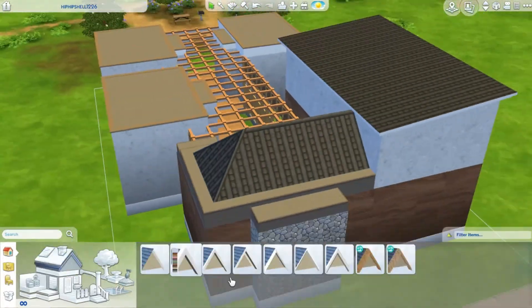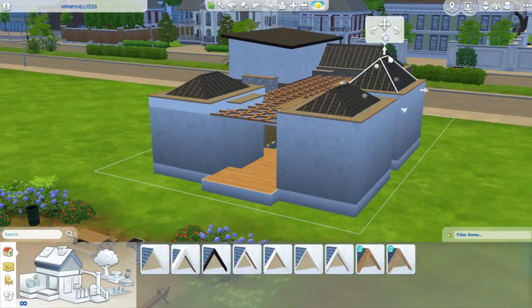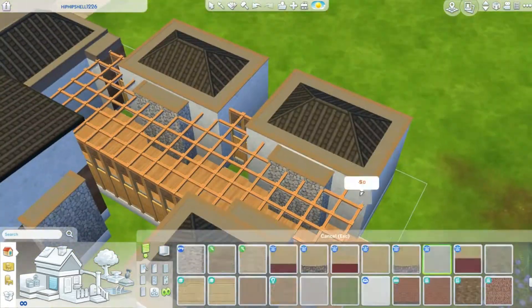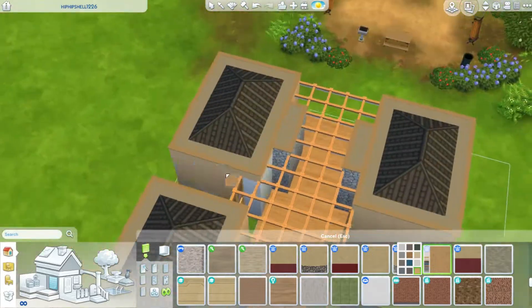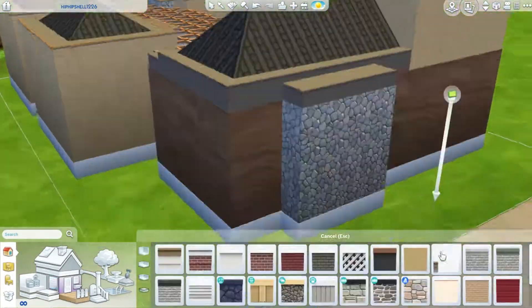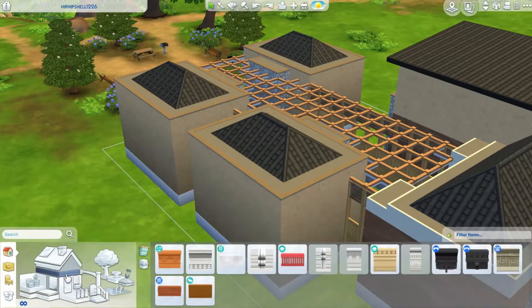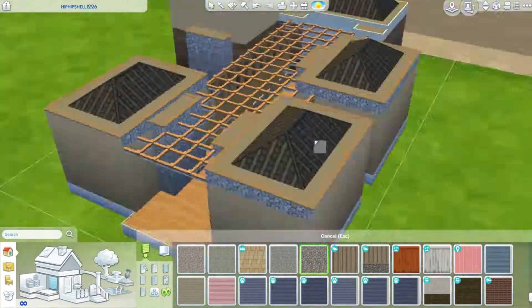But that's basically it, and I really like it. The final vibe that this spa has is very Asian-themed, Japanese-inspired. Since we do have Snowy Escape now, I did use a lot of Snowy Escape, and that is kind of the vibe that it turned out to be.